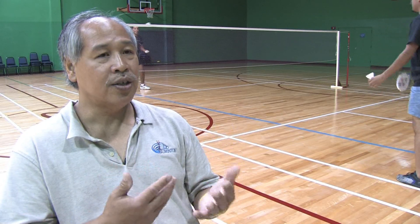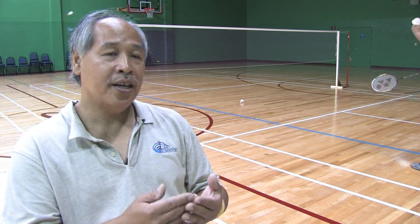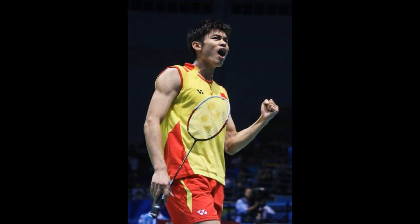However, when you get to 20 and it is tied at 20 all, then you have to keep playing to win by two. But when it gets to 29 all, then it's sudden death — the next person who scores wins the game. So it ends, no matter what, at 30. You can win by one at 30.